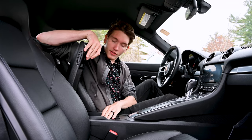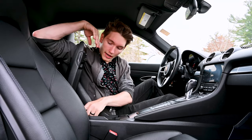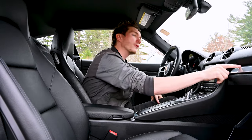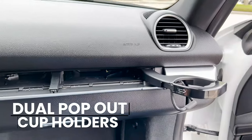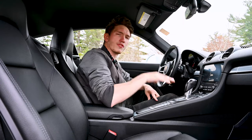We have a middle center console with a wireless phone charger and also a USB port in case your phone doesn't have wireless charging, back in 2018. Up here we have cup holders for both passenger and driver side. I love this style of cup holder — very sleek. Our shifter in the center is classic Porsche.